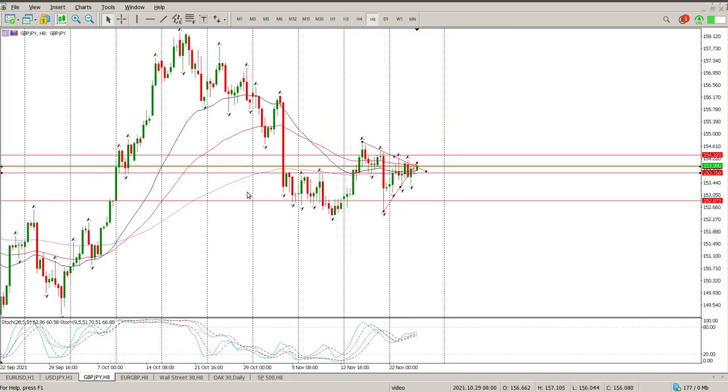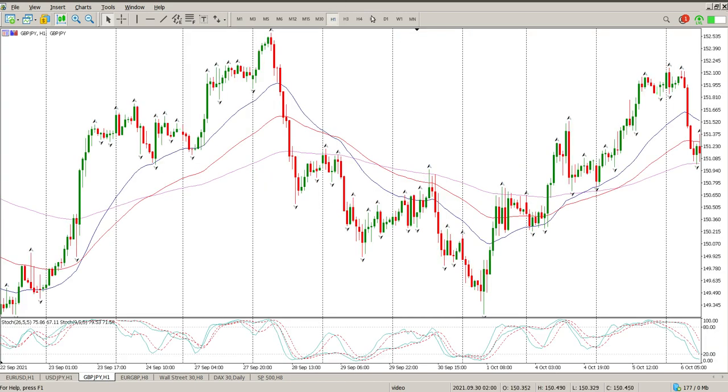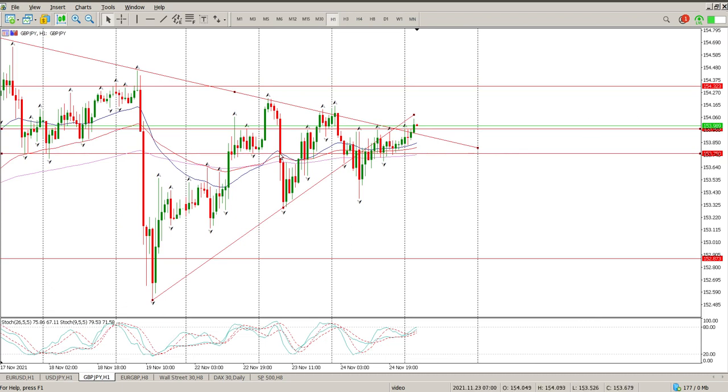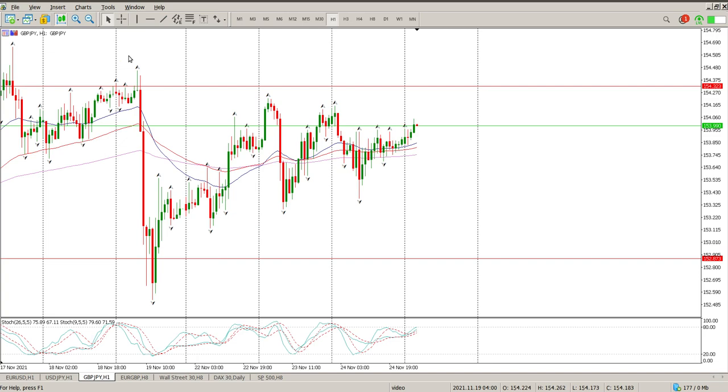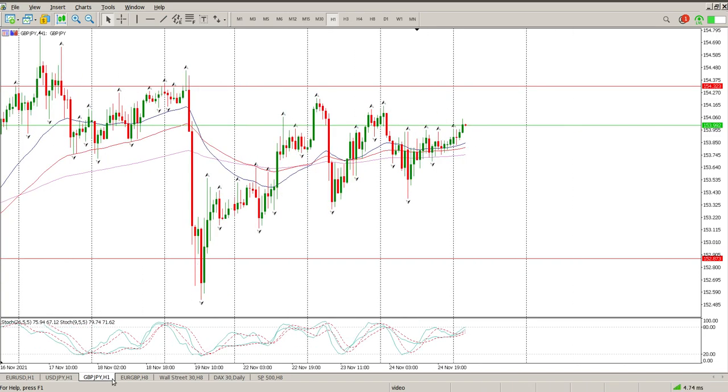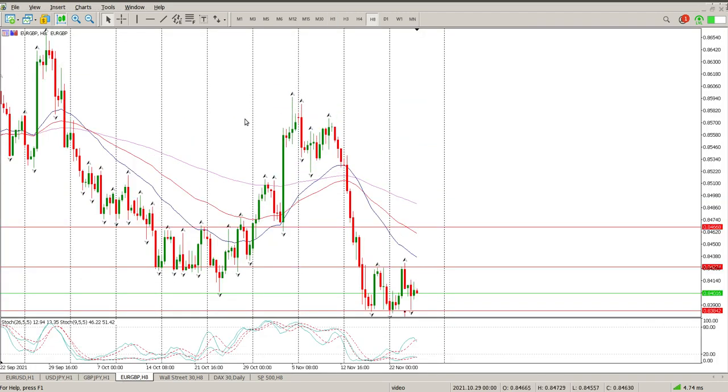British pound Japanese yen is still in this triangle, still pretty much in amongst moving averages — no real trend has formed yet on the 8-hour. Dropping down to the one hour we do have a crossover of the moving averages, but look at the chaos from yesterday: big up, big down, big up, big down. It's basically just sideways. Not interested in it, so we'll sit on the sidelines with that one.